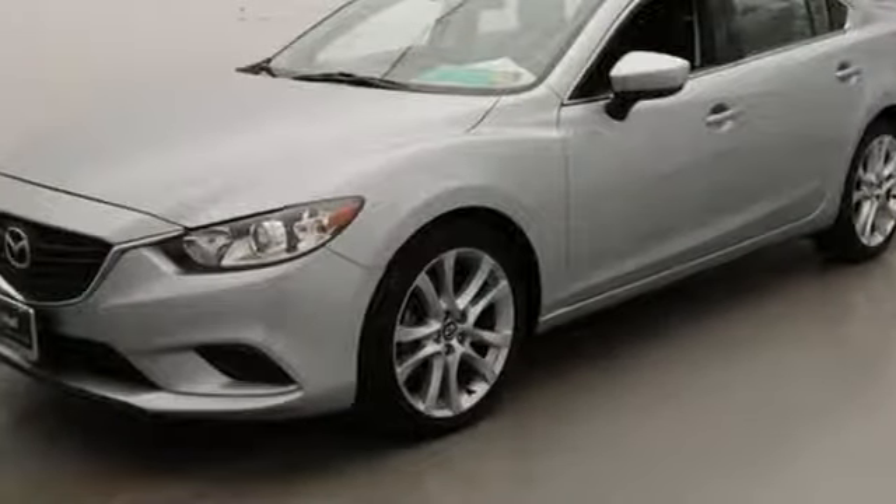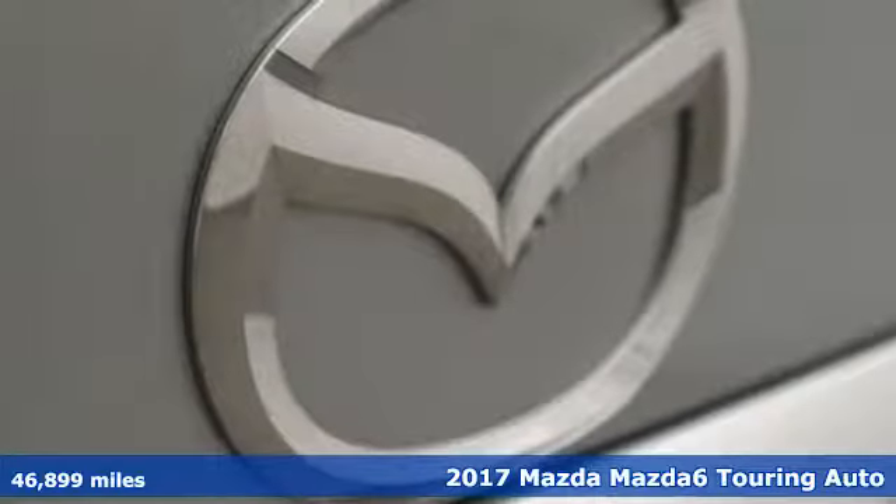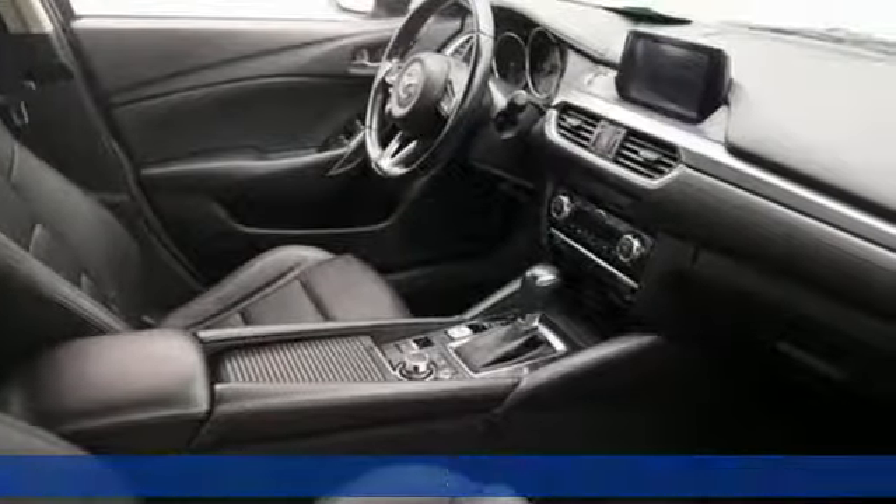It's a 2017 Mazda 6. Fun, yet responsible. Sexy, yet sensible. This Mazda 6 is the cure for the common drive.